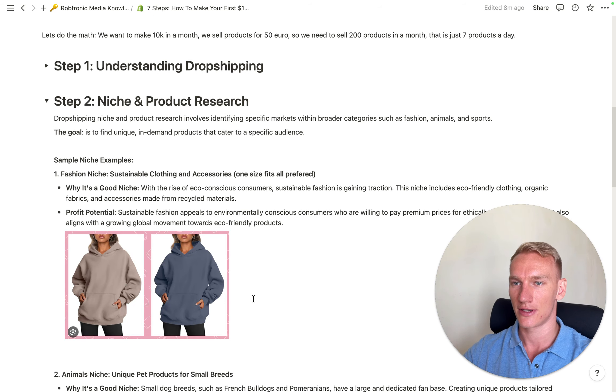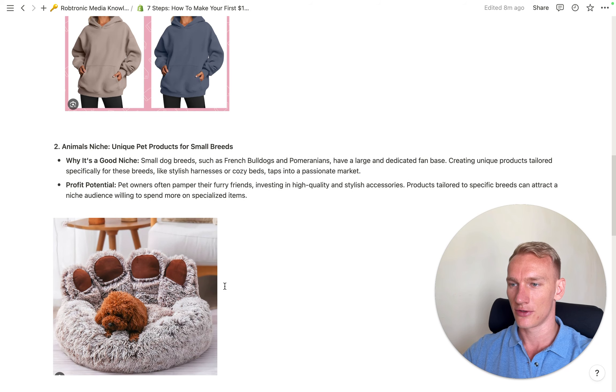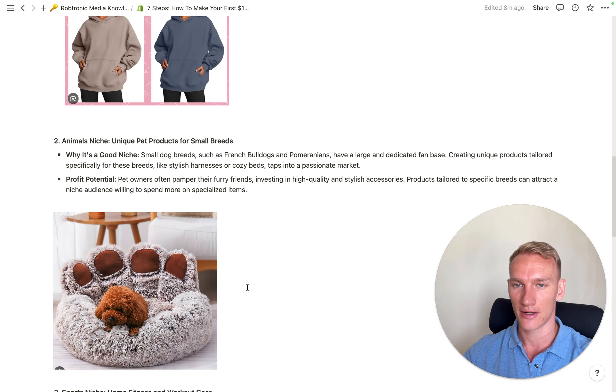Fashion is always in trend — there's always something to sell. The only thing to be concerned about is returns, so make sure you have a good sizing chart. The second niche I'd recommend is the pet niche — I personally sold a lot of pet products myself. People with dogs always want to treat them well, and with shops getting more expensive, people are looking for online alternatives. The pet niche also has a quite good average order value.